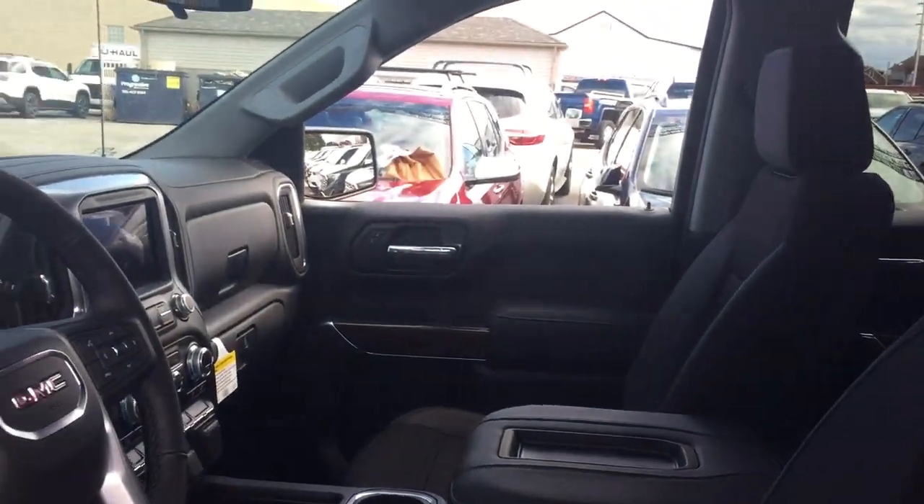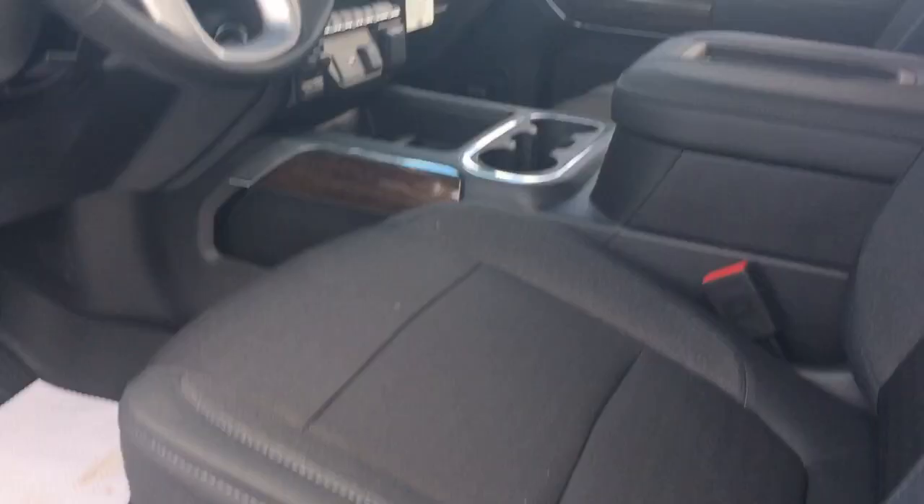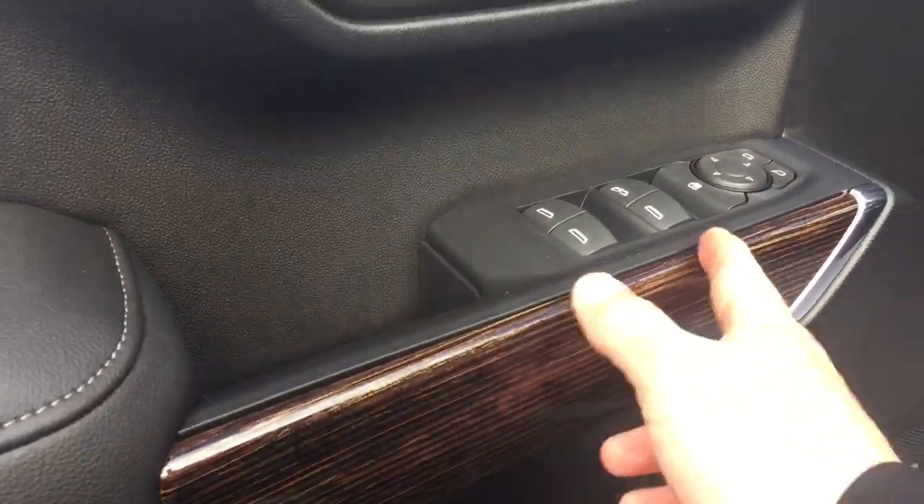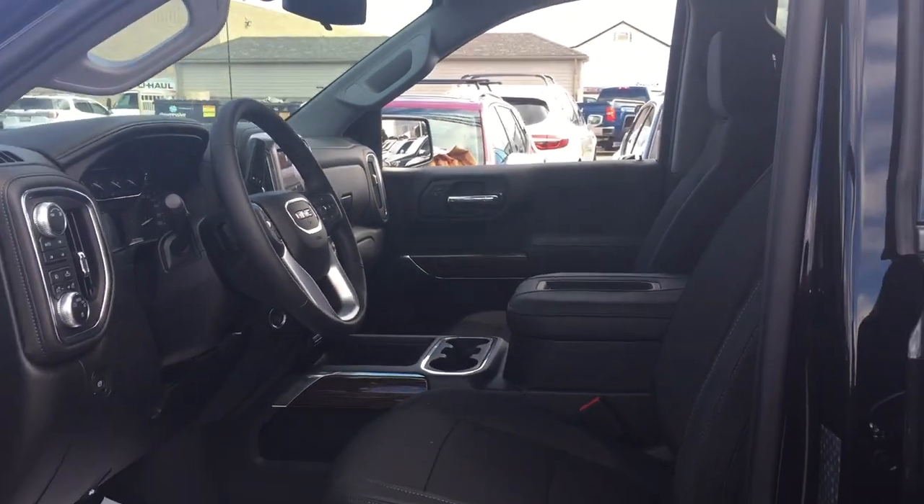On the inside you've got the cloth upholstery throughout, power driver adjustable seat with lumbar support, wood grain trim accents, and the Bose audio system. Lots to see — let's get in and take a look around.